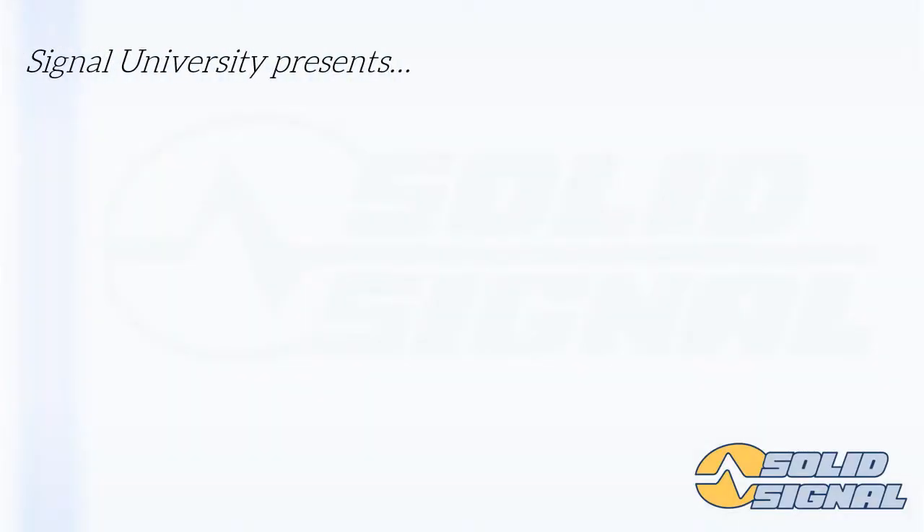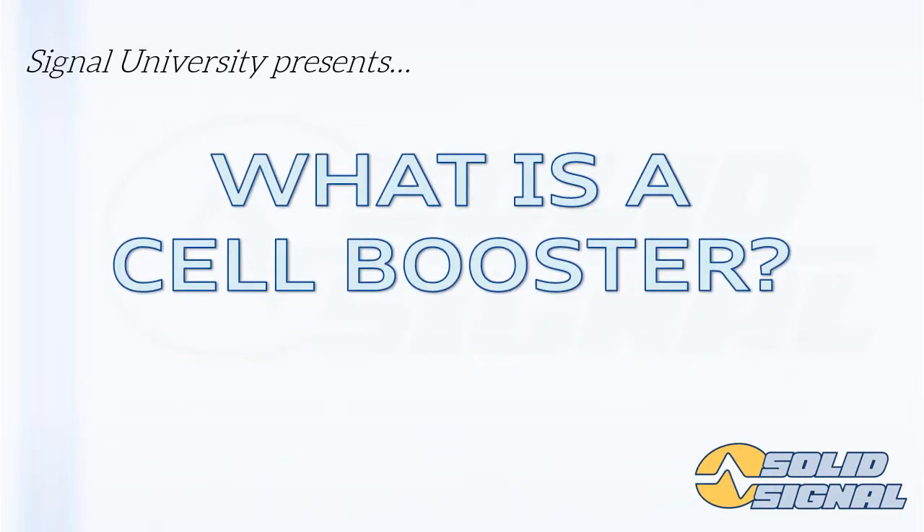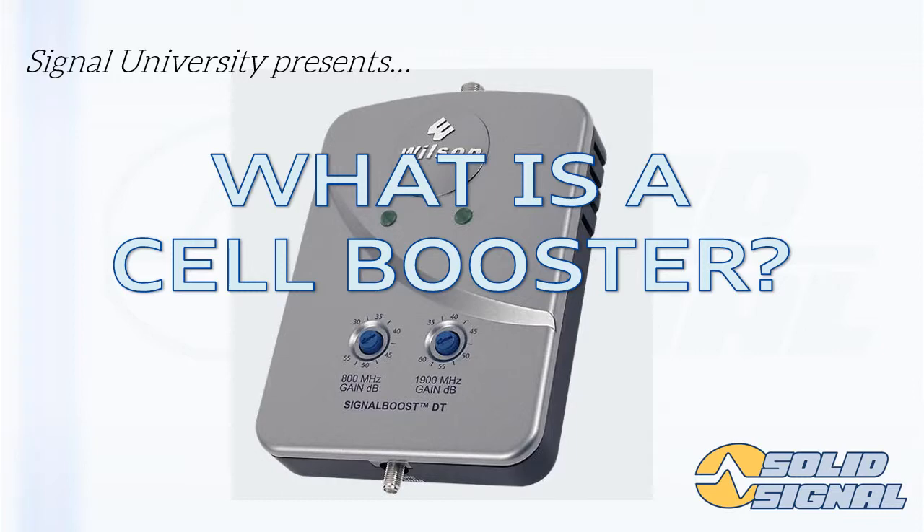Hello and welcome to Signal University's presentation of 'What is a Cell Booster?' We're going to show you what a cell booster is, what it isn't, and why you might be interested in putting one in.